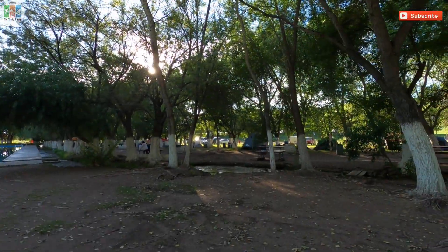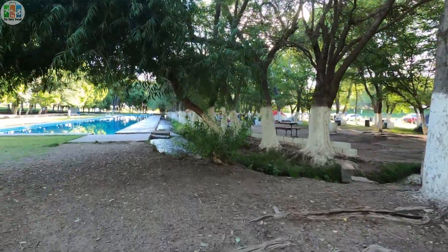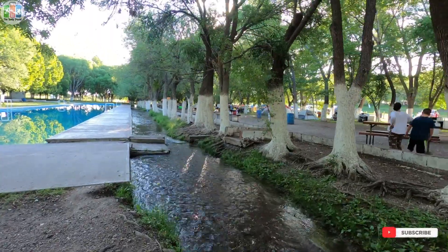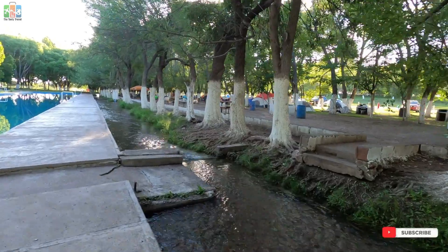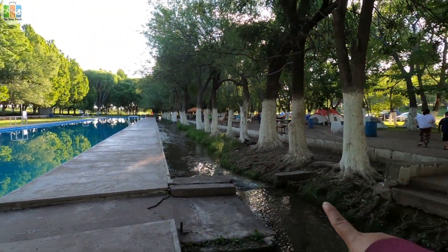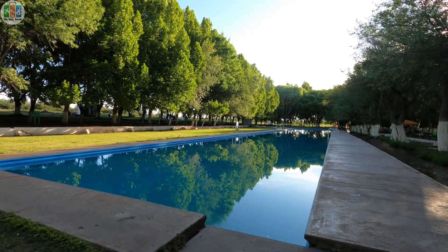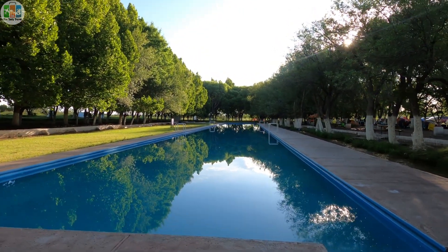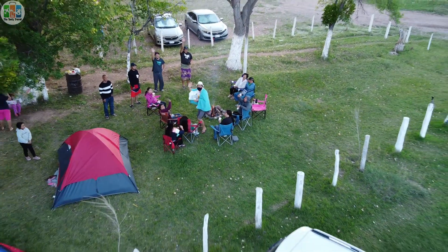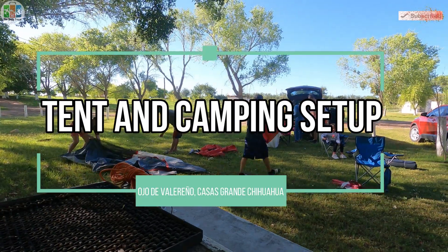So guys, you can see here where the pipe from the hot spring connects. The hot spring water flows this way to the pool — they just cover it so the water rises up into the pool. It's a very long pool, guys.